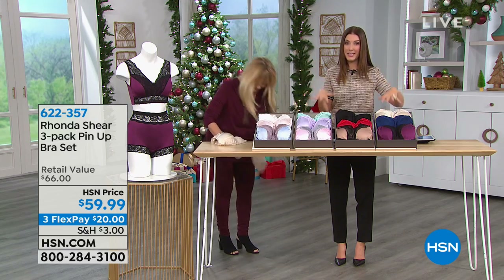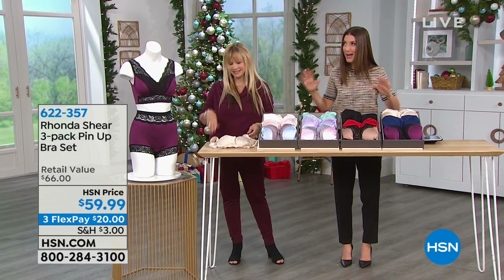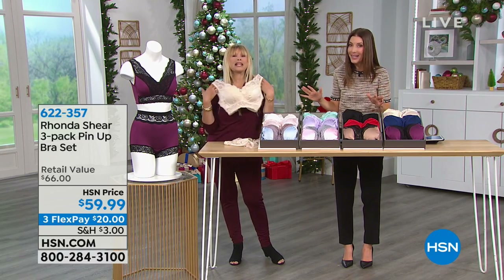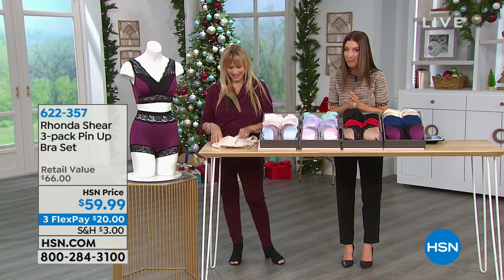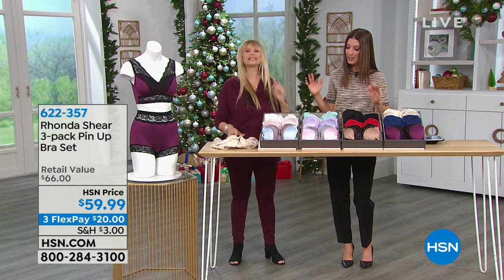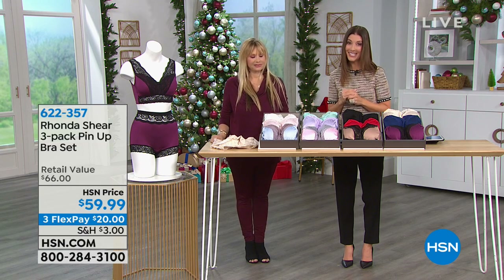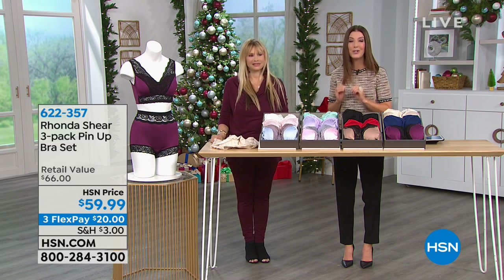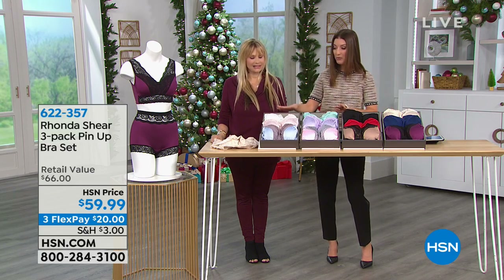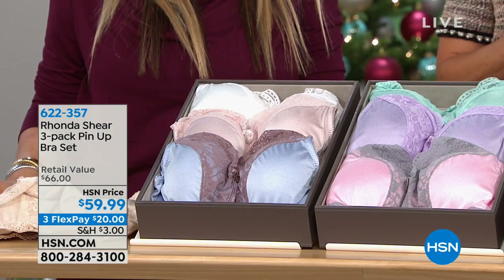It starts with a great foundation, it starts with a great fit. We have a set of three of our fabulous, best-selling, most popular pin-up bras. So if you want to feel extra girly and extra glamorous, this is definitely the way to go. We're giving you a three-pack for $59.99. That comes down to $20 per bra.